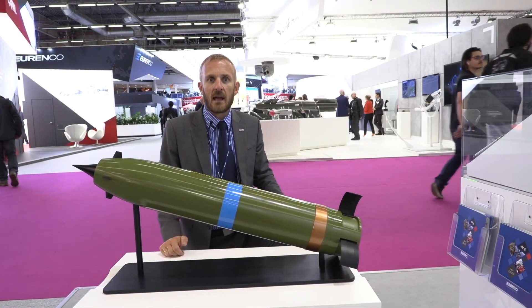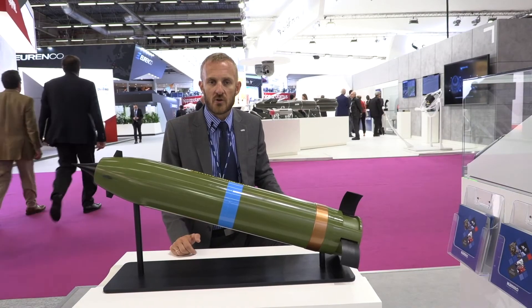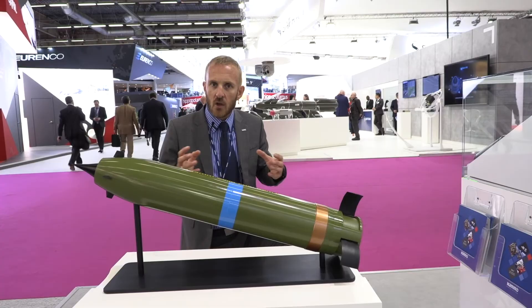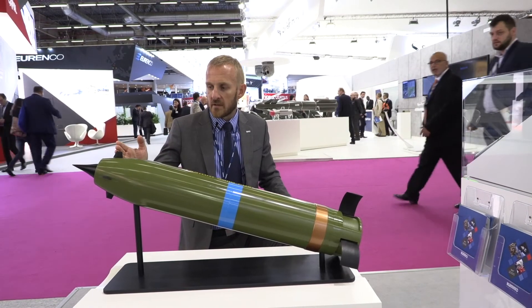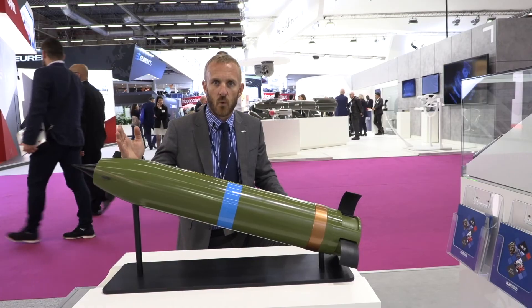Standard artillery ammunition has a big round-to-round dispersion, meaning to hit a target on a football field you would use 20-30 rounds. With this guided round, you can hit the target out to 150 km with just one round.